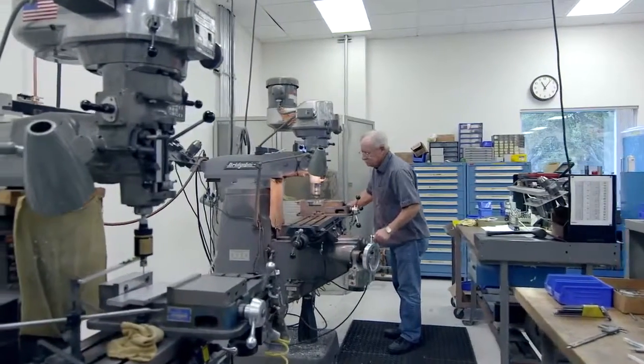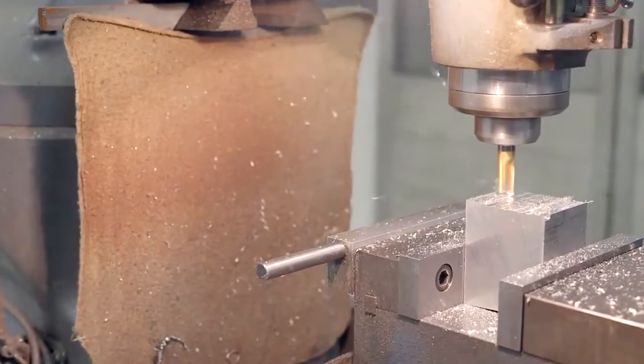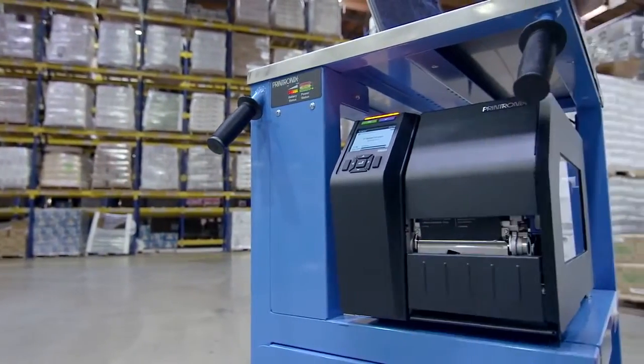I think it's in Printronix's DNA to design robust, long-lasting, high-durability products, and that has allowed Printronix to be successful in the industrial printing market. The T8000 is another perfect example of taking the time to look at where we need to be compared to our competitors.